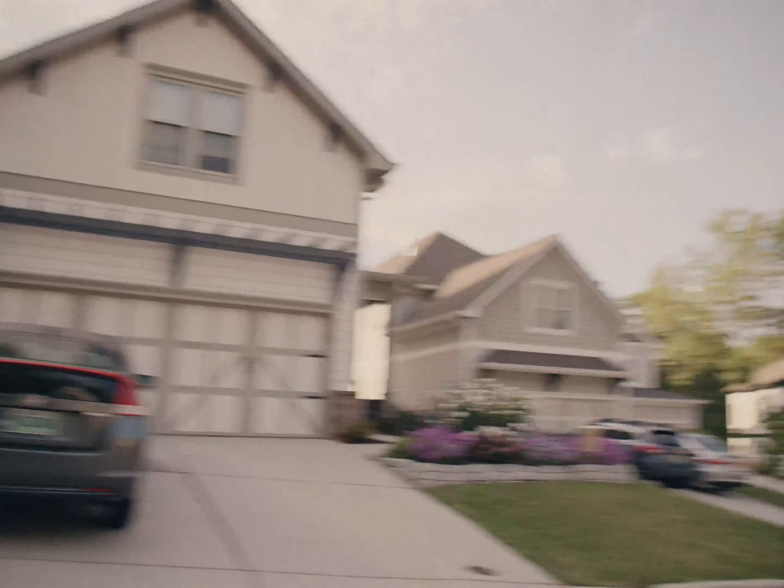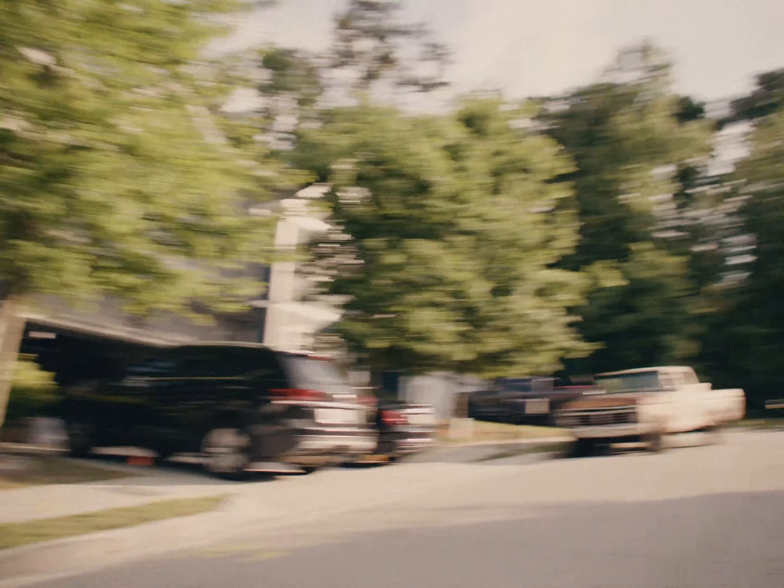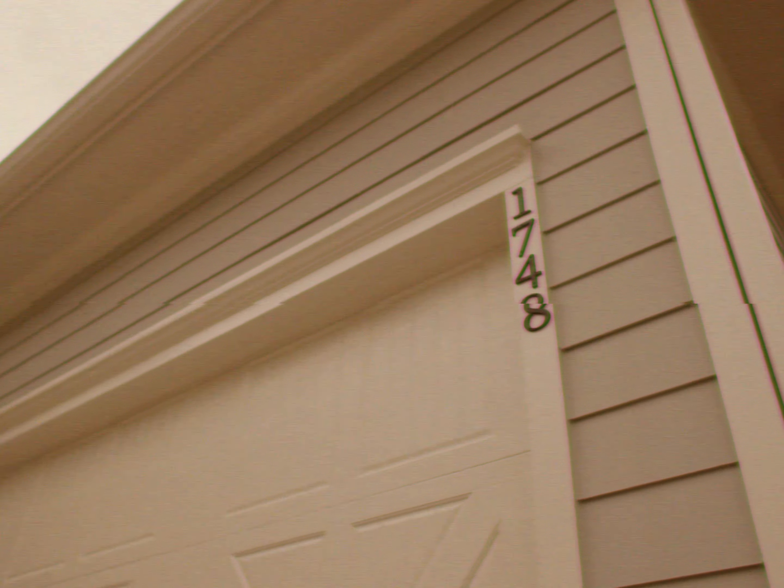Are you looking for a home in the vibrant East Atlanta community? Well, welcome to Creekside. This 14-home cul-de-sac development has a house for sale, and it's this one — 1748 Russell Street.